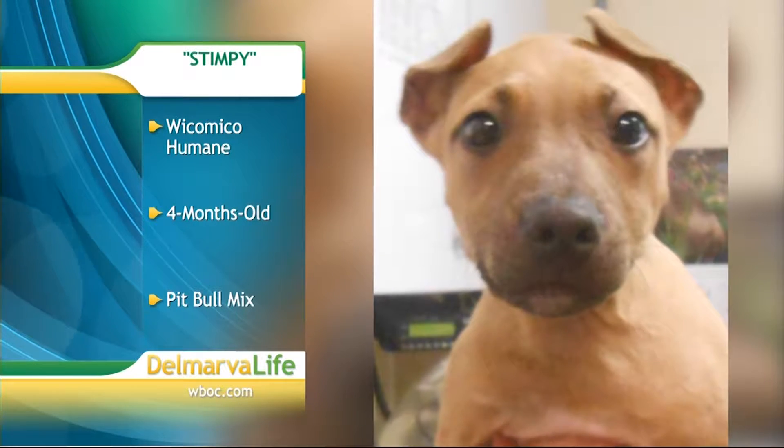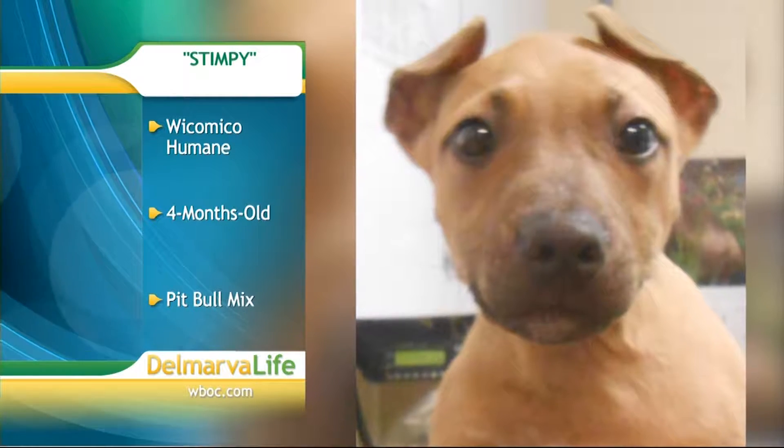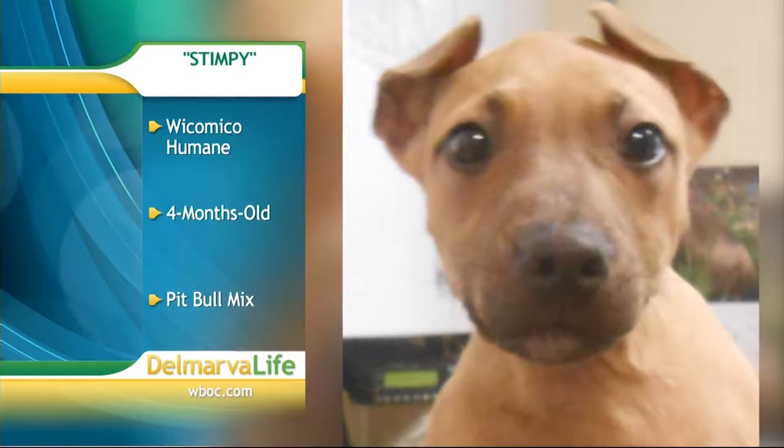Look at this! Look at that face! That is Stimpy — he's a four-month-old pit bull mix who just went up for adoption yesterday.